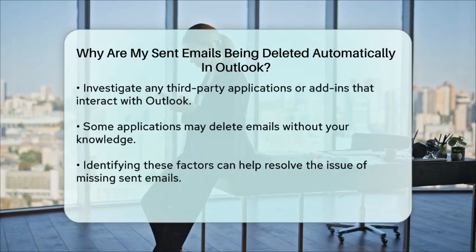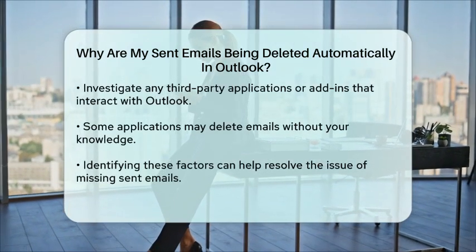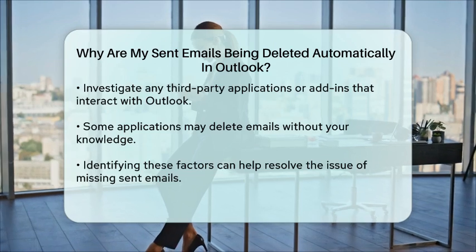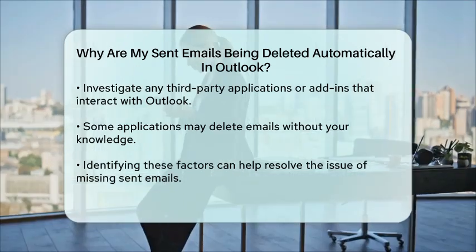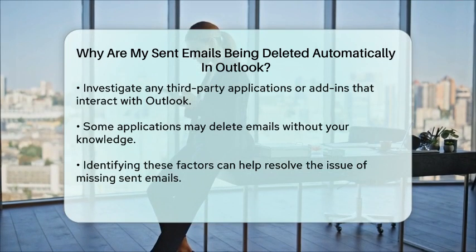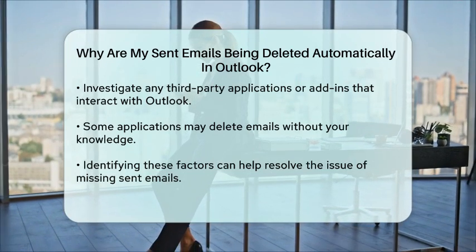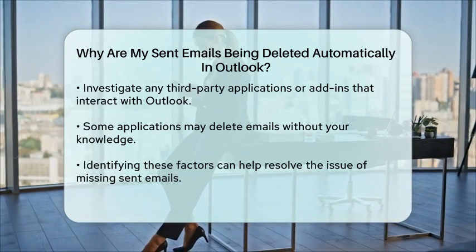Lastly, check if you have any third-party applications or add-ins that might be interacting with Outlook. Certain applications can alter how your emails are managed, including deleting them without your knowledge. By examining these factors, you can identify the cause of the automatic deletion of your sent emails and take steps to resolve the issue.